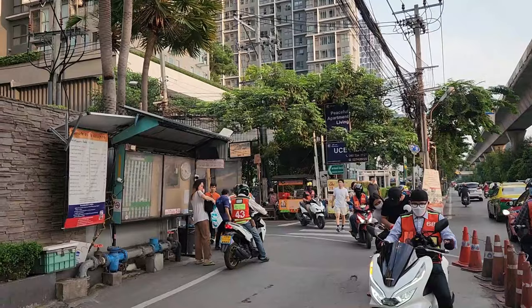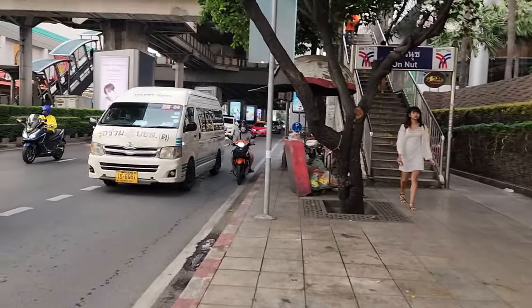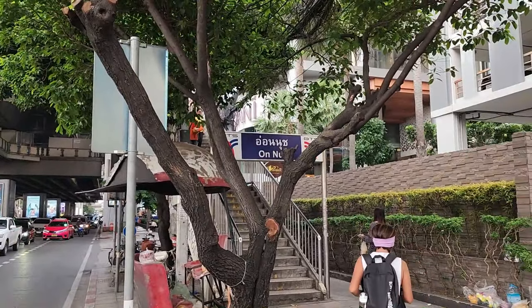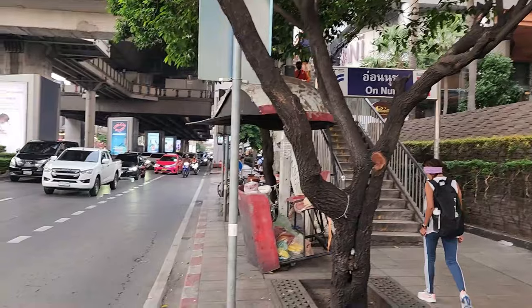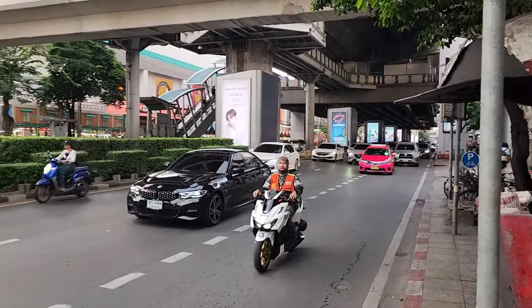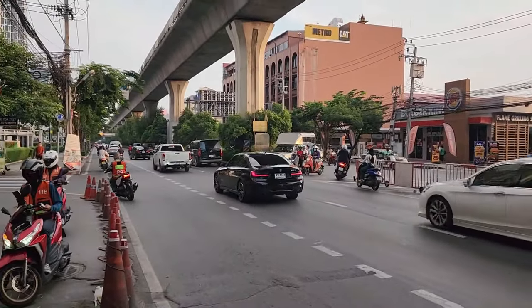There are just plenty of condos all around On Nut and around Soi 81. I'm beat. I made my way back to the BTS. I'm going to jump on the train and head back towards home in Prompong. Thank you so much for following along on this run around the Bangchok area.